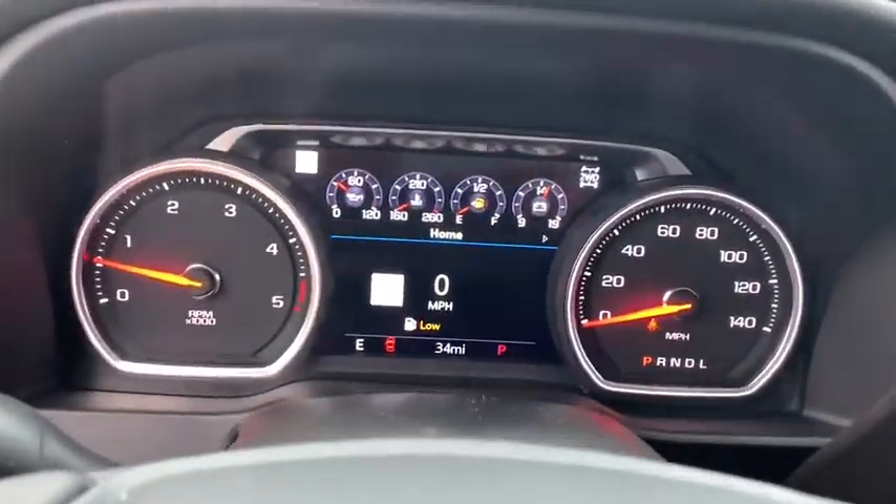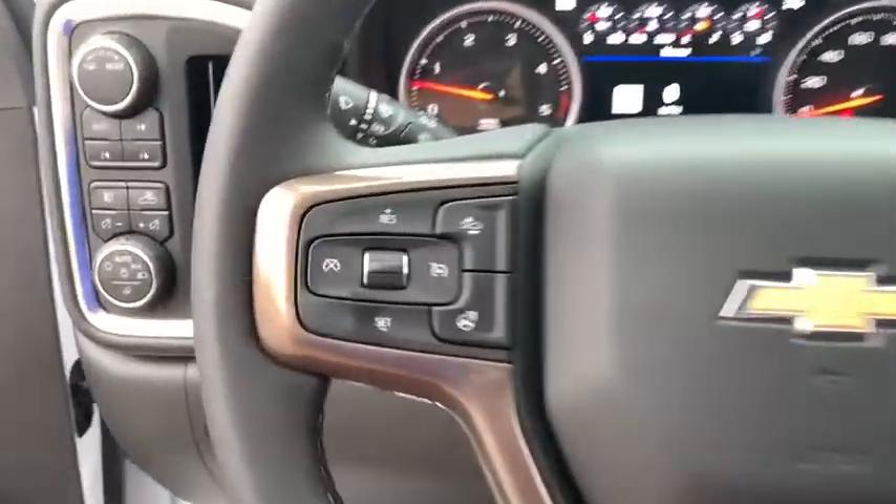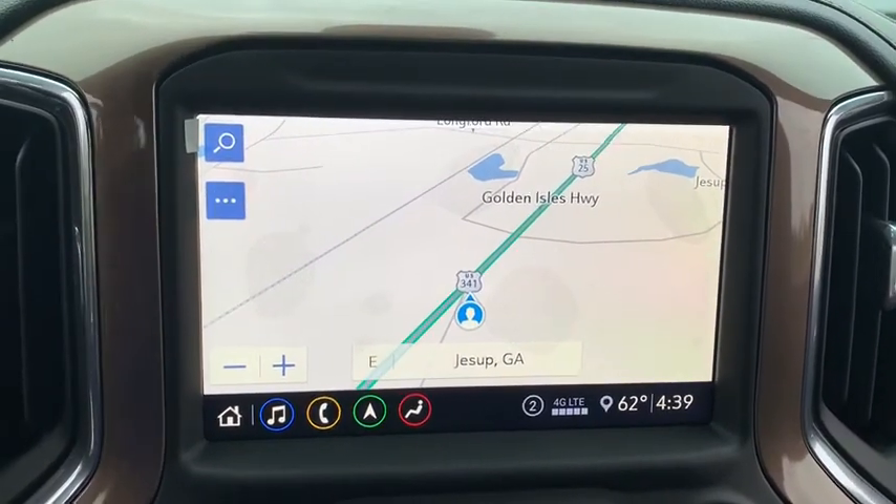Floor mats, four wheel disc brakes, eight speakers, universal garage door opener, power door locks, security system, fog lights, heated steering wheel, rear window defroster.